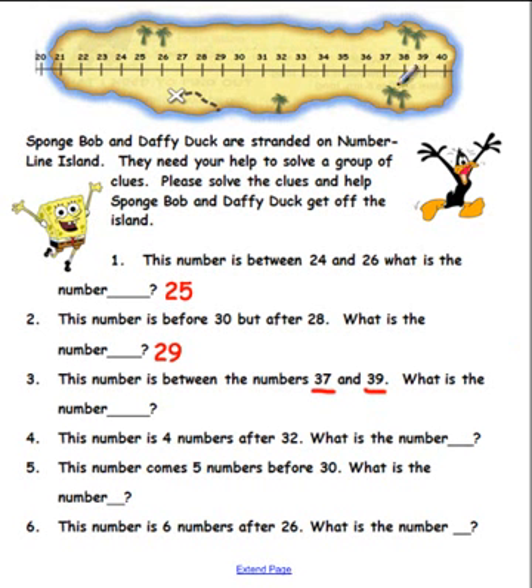Okay boys and girls, we are way over on this side of Number Line Island. Here is 37 and here is 39. If you said the answer is 38, you are right again! Great job!